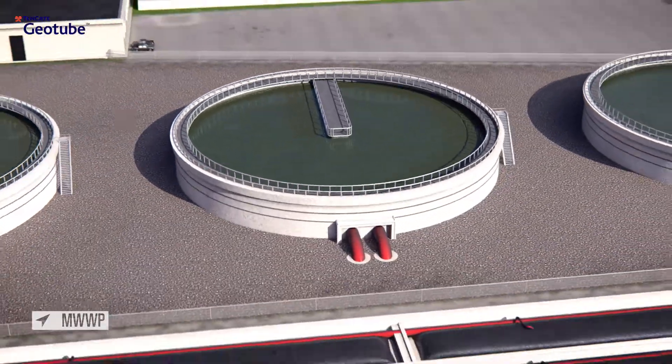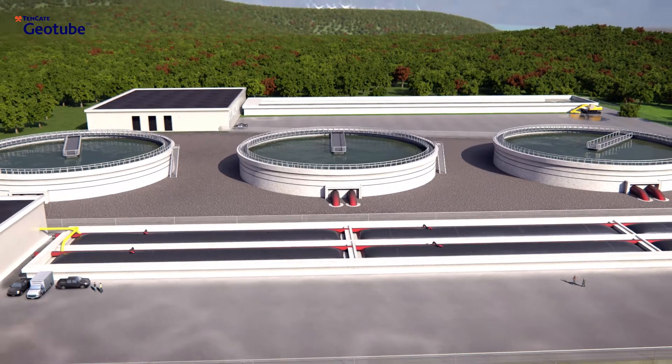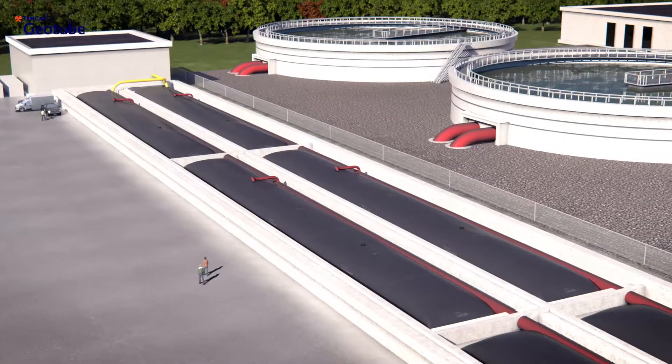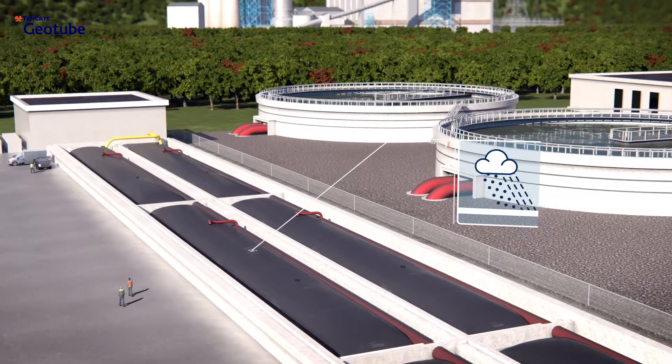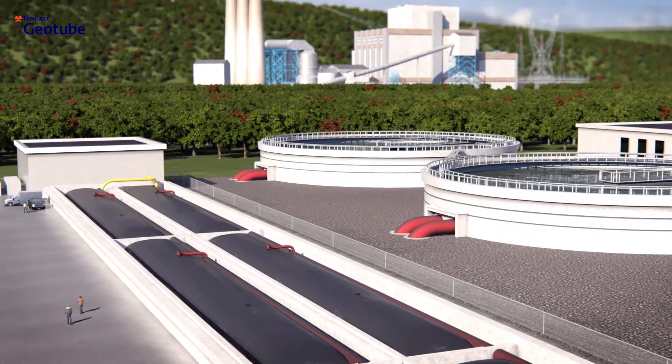Tenkata Geotube Technology is used at municipal wastewater treatment plants to dewater secondary and overflow sludge, resulting in high dry solids contents and reduced labor costs.